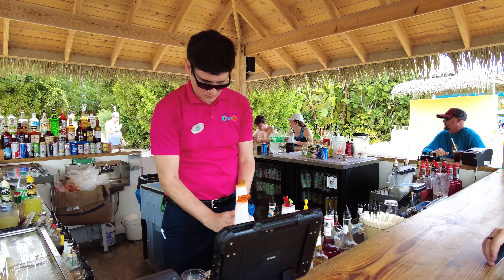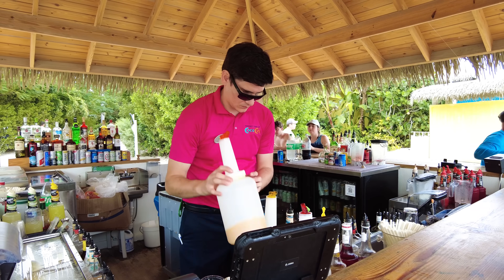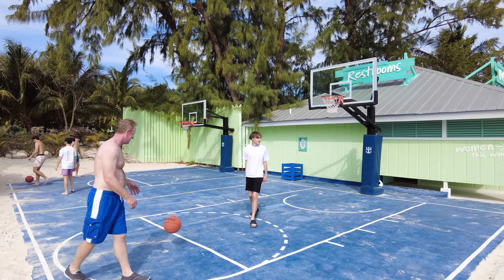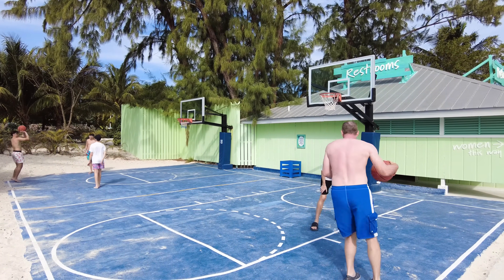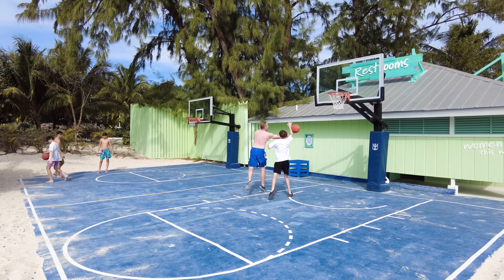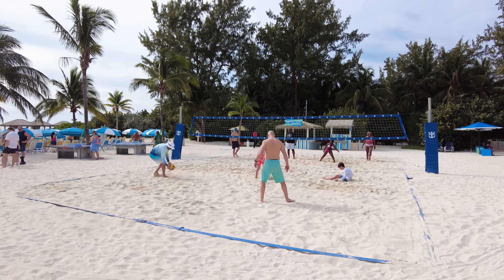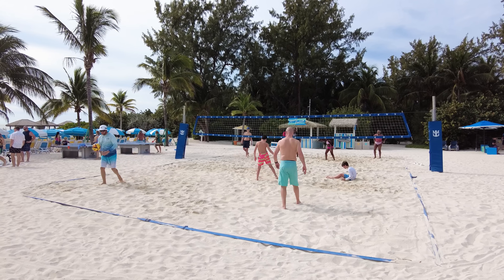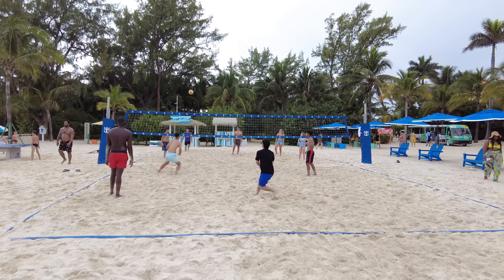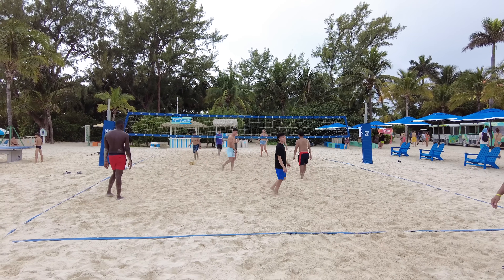When you're at CocoCay, one of the drinks to definitely try is the Cocoa Loco — the signature drink of Perfect Day at CocoCay. There are also basketball courts at Breezy Bay, as well as volleyball — usually more of a pickup game activity. Royal Caribbean provides the net and the ball, and you'd be surprised how many people give it a try. There are also ping pong tables, all included in your cruise fare. And there's beanbag toss and life-size chess as well.